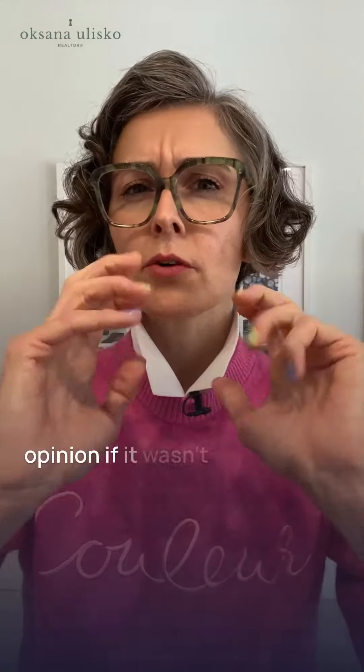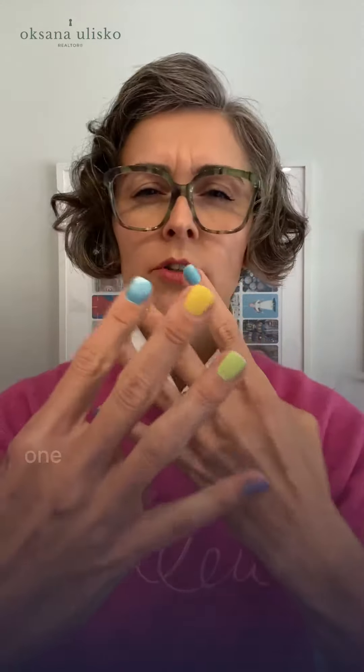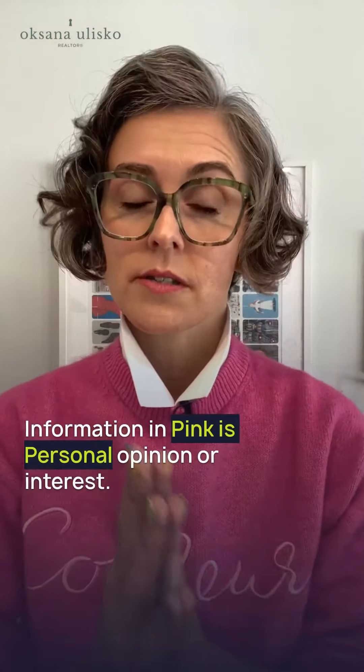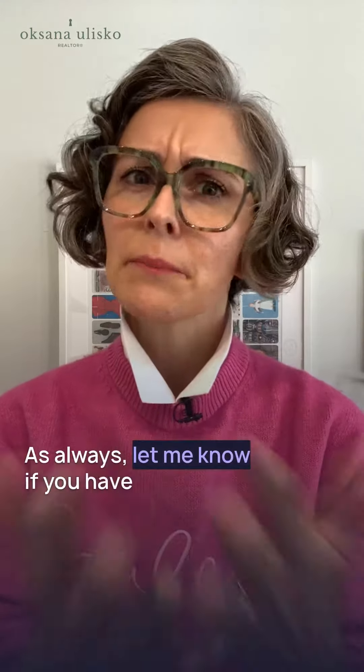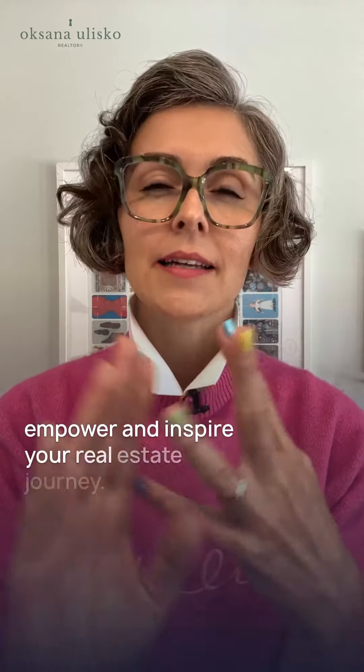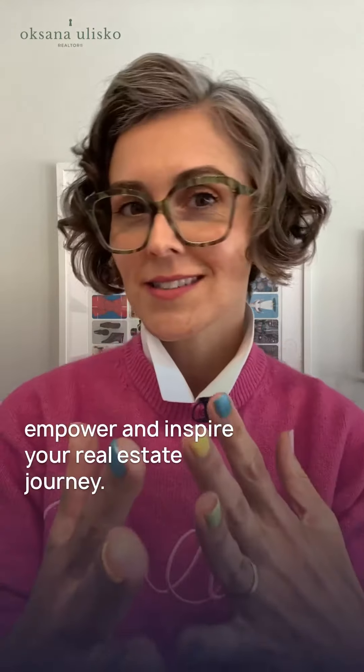Last and least is pink, my favorite color, and my personal opinion. If it wasn't already in one of those above categories, information in pink is personal opinion or interests. As always, let me know if you have any questions so I can help to inform, empower, and inspire your real estate journey.